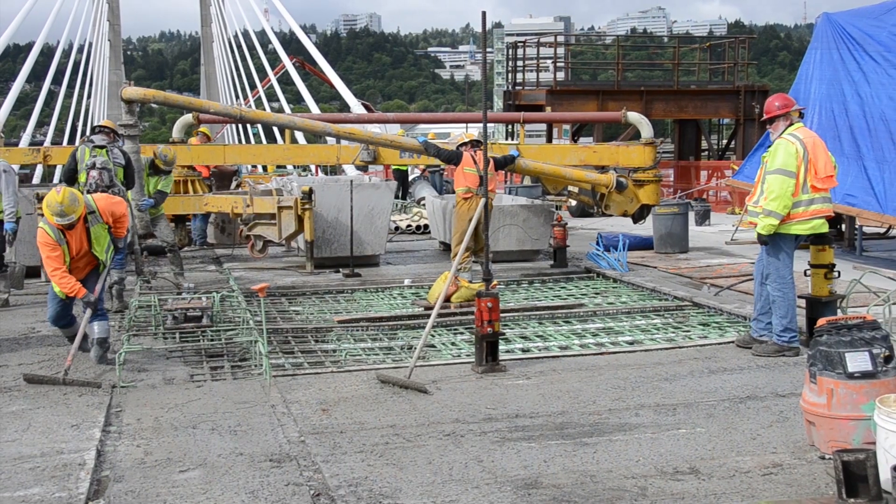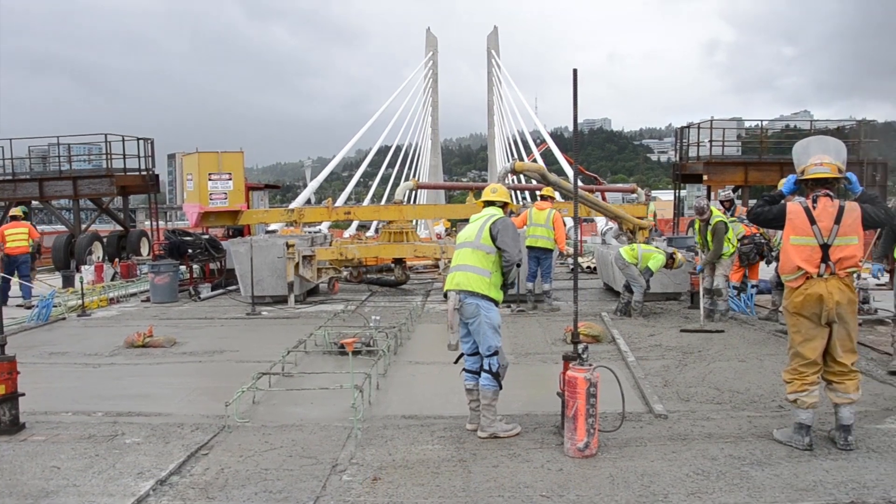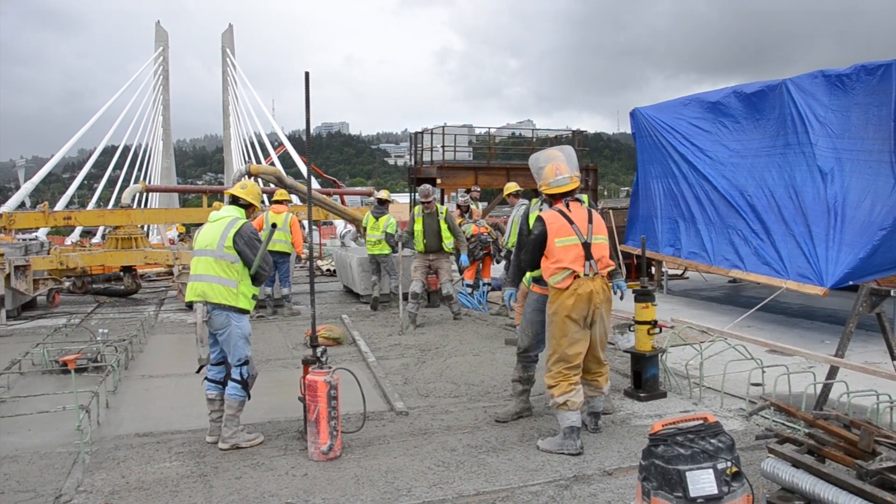So in essence, did you pour the edges first and then the deck segments? Yes, which is different than what we normally do. Typically, we would pour the edge girder and the deck all together, at the same time.